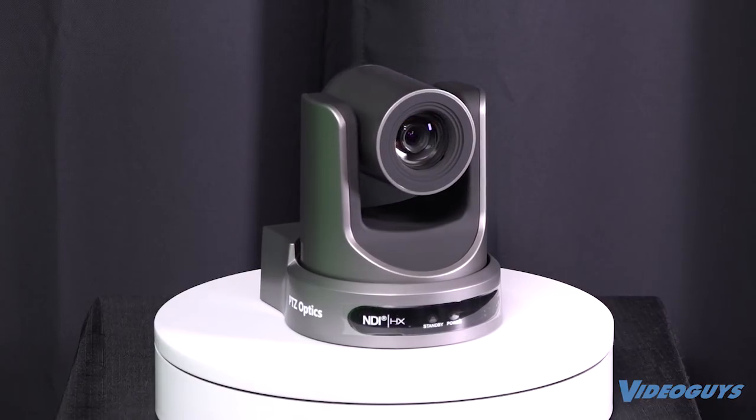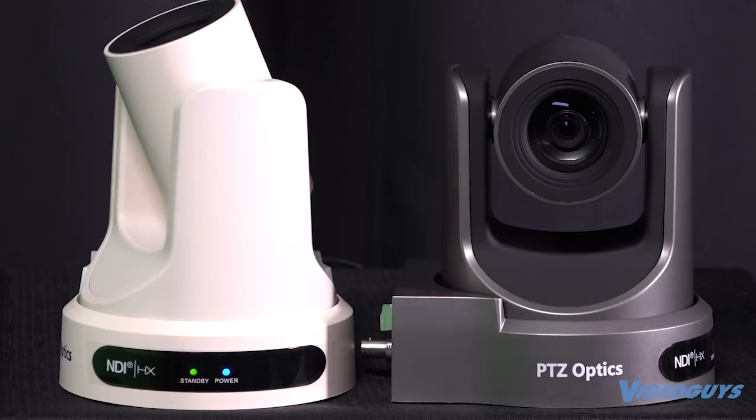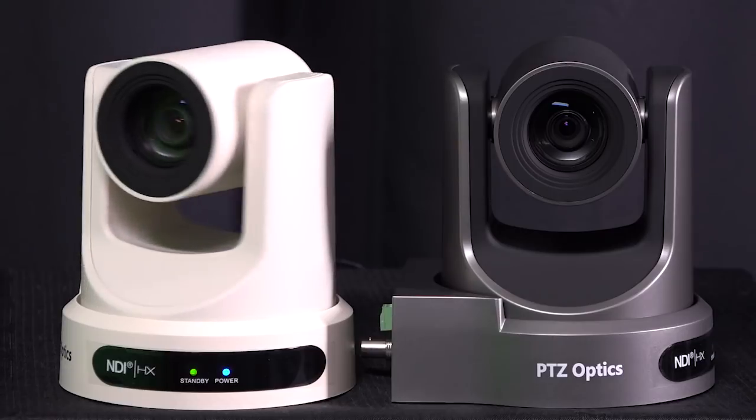To add PTZOptics cameras to your workflow, give VideoGuys a call at 800-323-2325 or head over to VideoGuys.com.